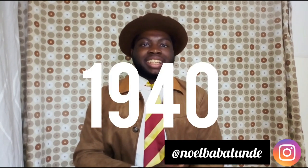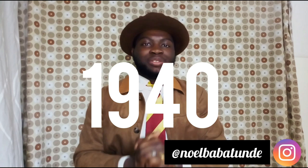Welcome back to my channel where I talk about men's fashion and vintage fashion. Today is another episode of the history of fashion, and we're going to talk about the history of fashion of the 1940s.